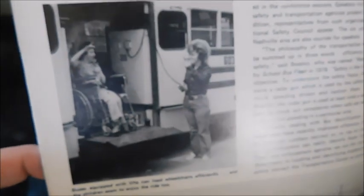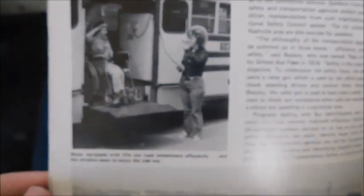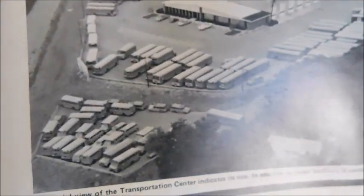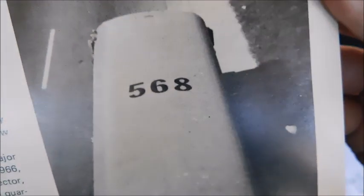Continuing with the Nashville story: another picture of a wheelchair bus with a student on the ramp, then an aerial shot of Nashville's school fleet — a very large transportation facility. There's also an inside look at one of the facilities where you can see a Carpenter Cadet being worked on, other buses in the background, and a bus on the road with a rooftop number.